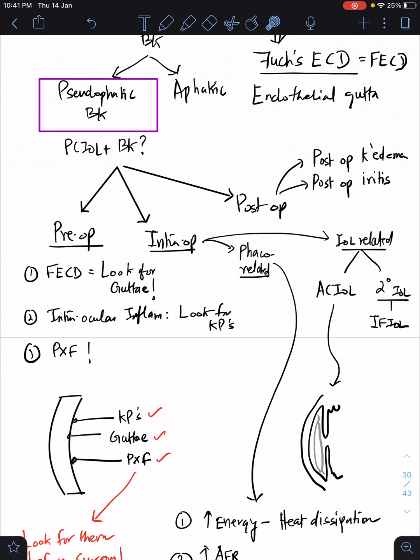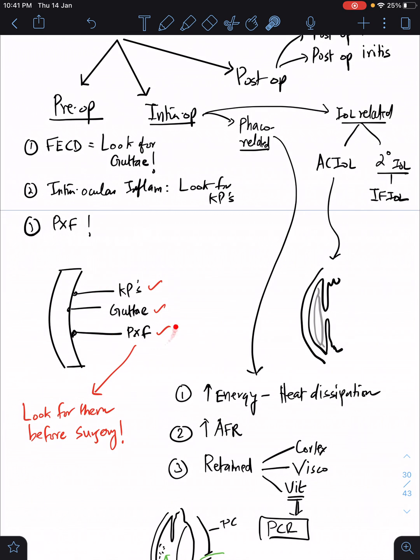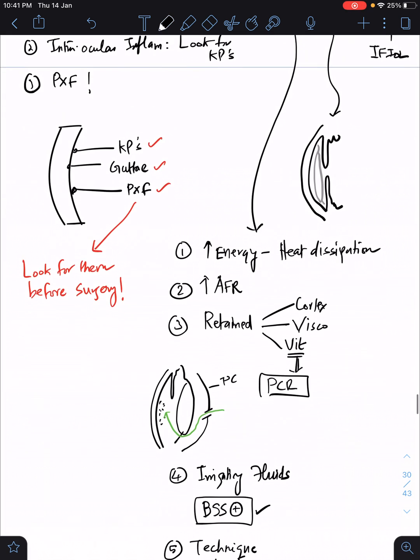Pre-operatively, before you operate always look for three important findings: look for guttae, which is implicated in Fuchs endothelial corneal dystrophy. The patient underwent left eye cataract surgery three to four months back, and the surgeon should have noted the corneal guttae — that is very important. Second, always look for intraocular inflammation — look for the presence of keratic precipitates. Third, look for the presence of PXF (pseudoexfoliation) material on the endothelium. When you note KPs, guttae, and PXF, you should be very careful in handling that cornea and prevent any endothelial damage during surgery. Therefore, give enough dispersive viscoelastic to protect the endothelium during surgery.